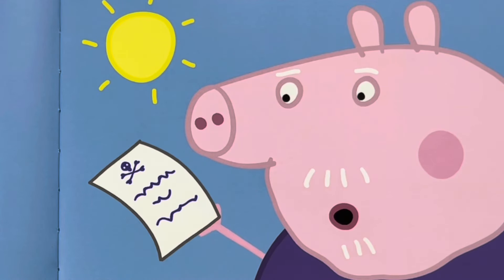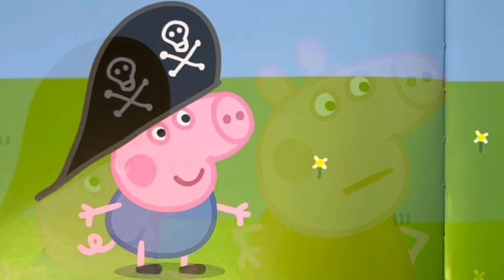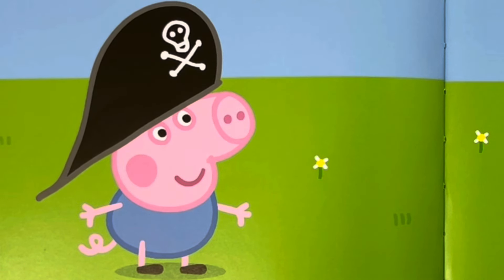It's a message from a pirate, says Grandpa Pig. He says you have to follow the arrows. Peppa is confused. What does the pirate mean? Captain George has found the second clue.